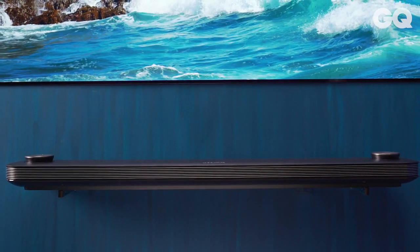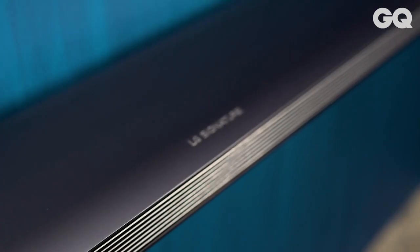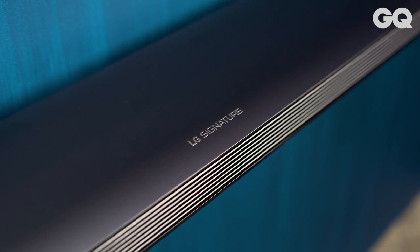One thing that will dominate the room is its sound, which emanates from its Dolby Atmos soundbar. With products like this and elegantly refined design trends, I think it's easier than ever to create rooms that really reflect your personality.